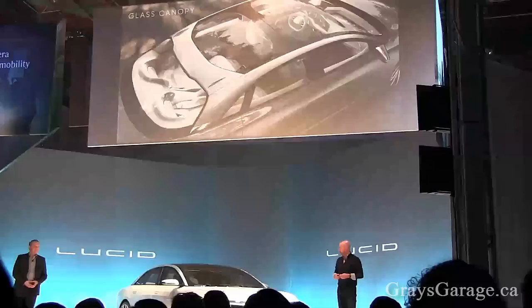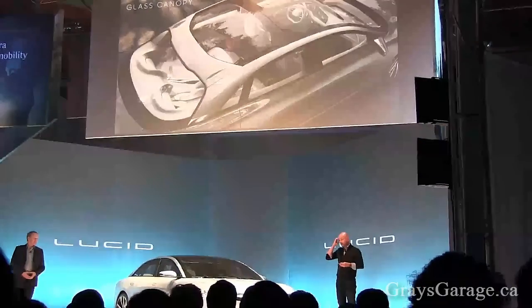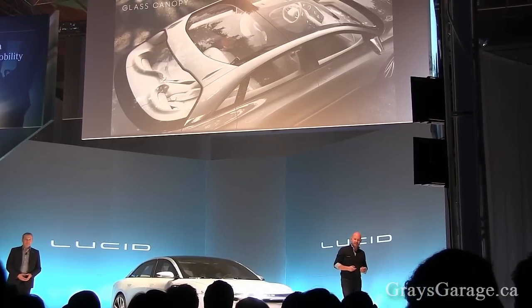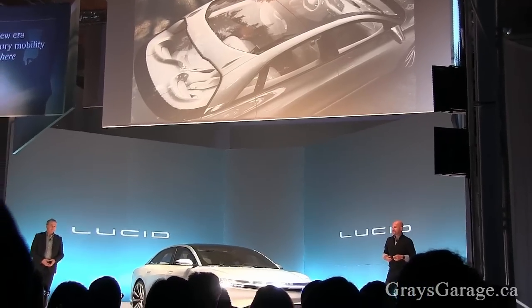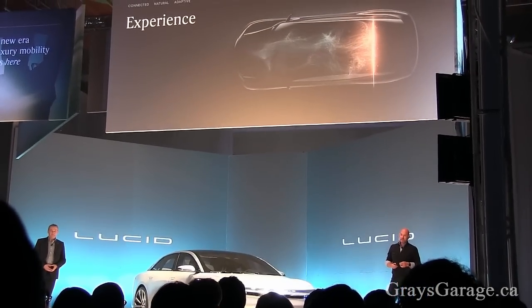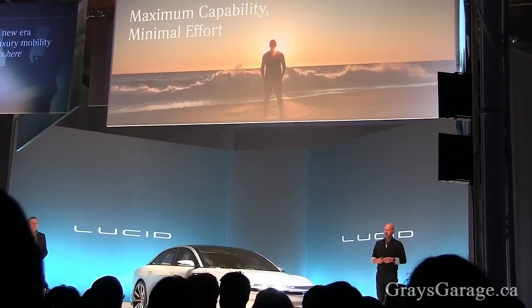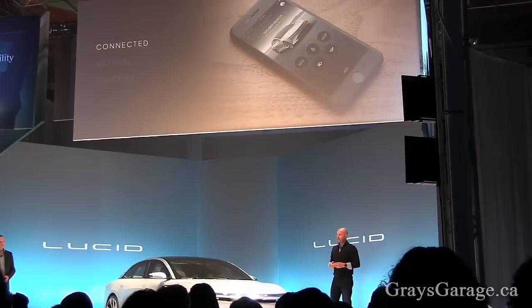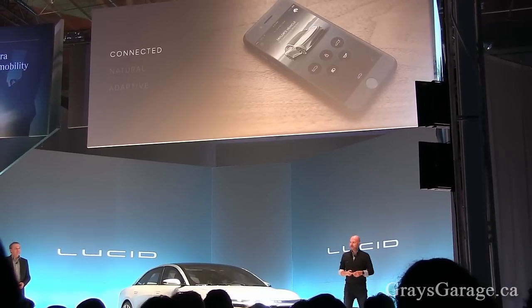We've got our glass canopy roof. I don't know if any of you had a chance to ride in the Alpha cars with the canopy — it's just incredible. I was blown away by that last night when I got my first ride in the back. And, of course, the experiential side — Jared and the team have worked really hard on this idea of maximum capability, minimal effort. Unlike cars today, we really want a seamless experience that's connected, natural, and adaptive.